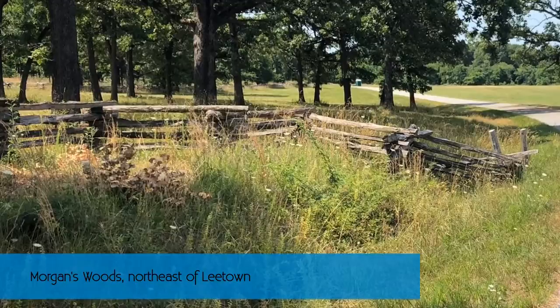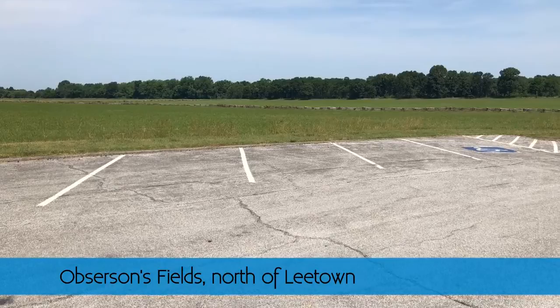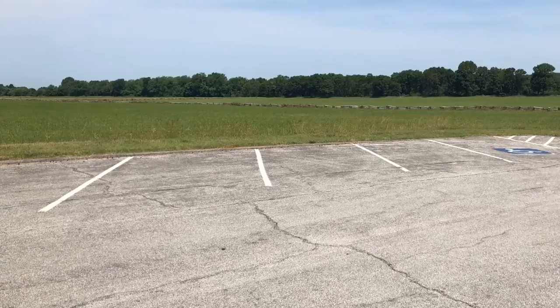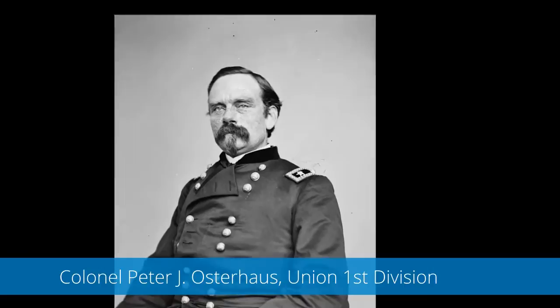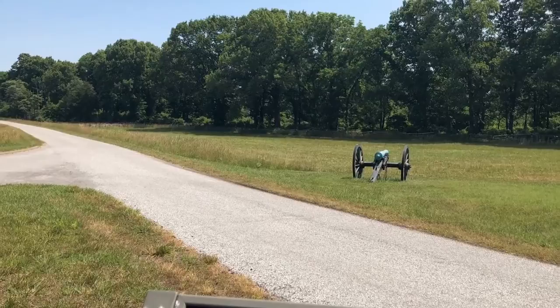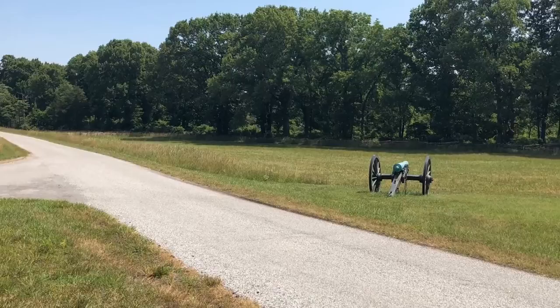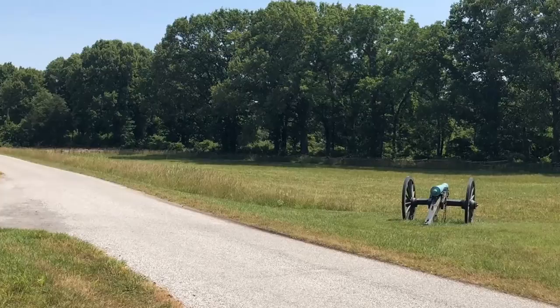The Union forces are thrown back to Oberson's Fields. In the middle of the fields, they try to rally and prevent a total rout from this Confederate force, which wasn't even their whole army. A particular Colonel, Osterhaus — here with this glorious mustache — tries to rally the Union forces because he knows this is going to be a total defeat. They are being pursued by the Confederates. This is Morgan's Woods from the southern view, and there was terrible fighting in here, with the Confederates just pushing.